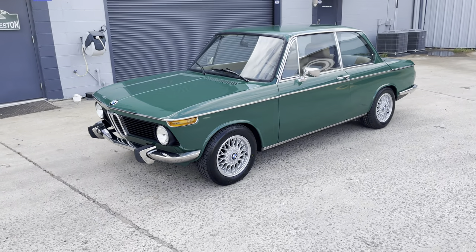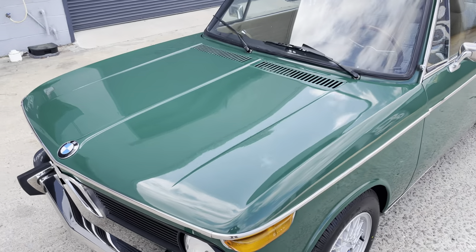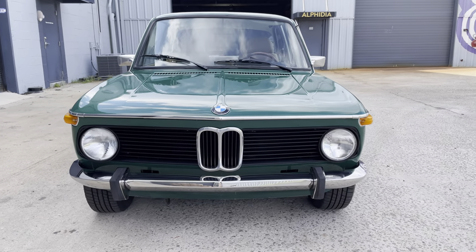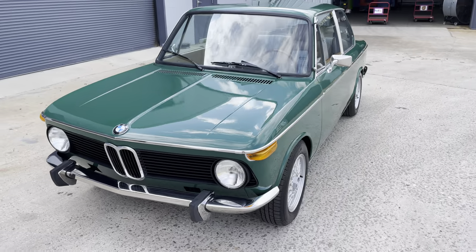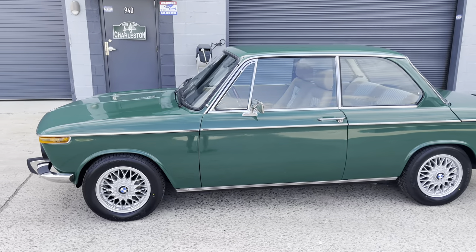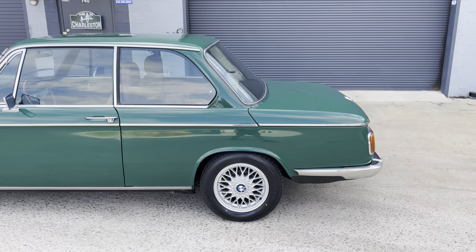Hey guys, good afternoon. Today we're looking at my personal BMW 2002, 1976. I've had it for about three or four years now. Bought it from a gentleman locally, and over the past three years I've driven it, enjoyed it, done some little changes here and there, and had it painted.